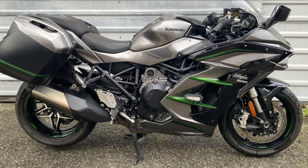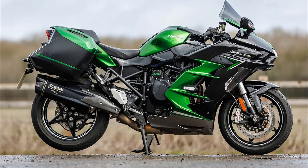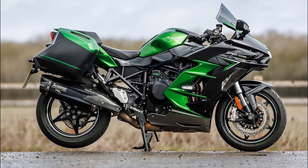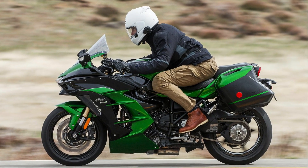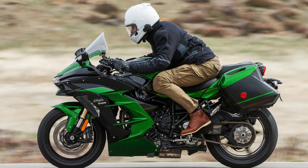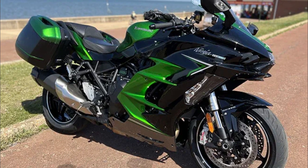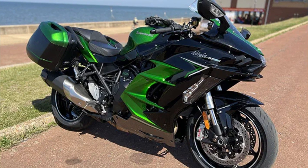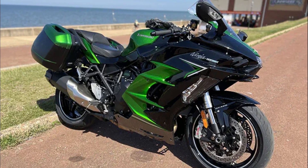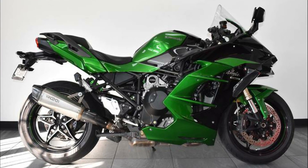The 2023 Kawasaki H2 SX SE continues to feature the 998cc four-cylinder inline four-stroke turbocharged engine, capable of producing up to 197 horsepower of maximum power at 10,000 RPM and 136 Newton-meters of maximum torque at 9,500 RPM.